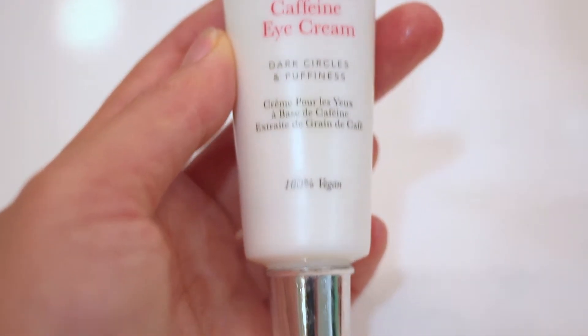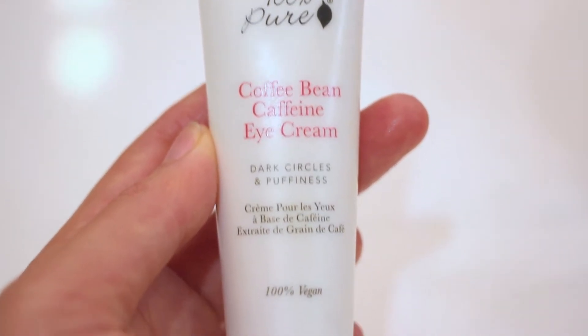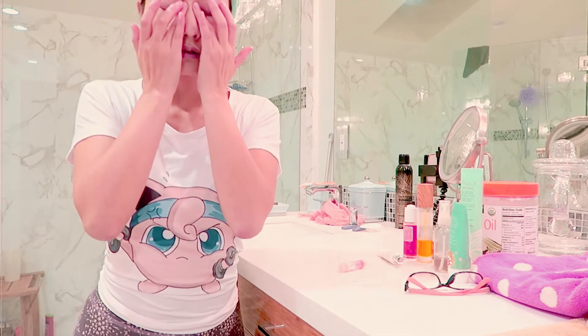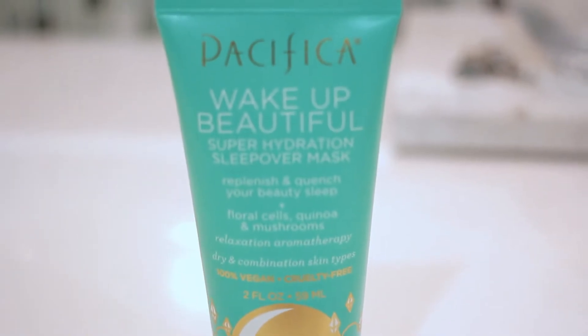Next is eye cream time. I never skip this because I have really bad dark circles. I just take my time, put it underneath my eyes, gently massage it in, and pat it so your skin can absorb it.